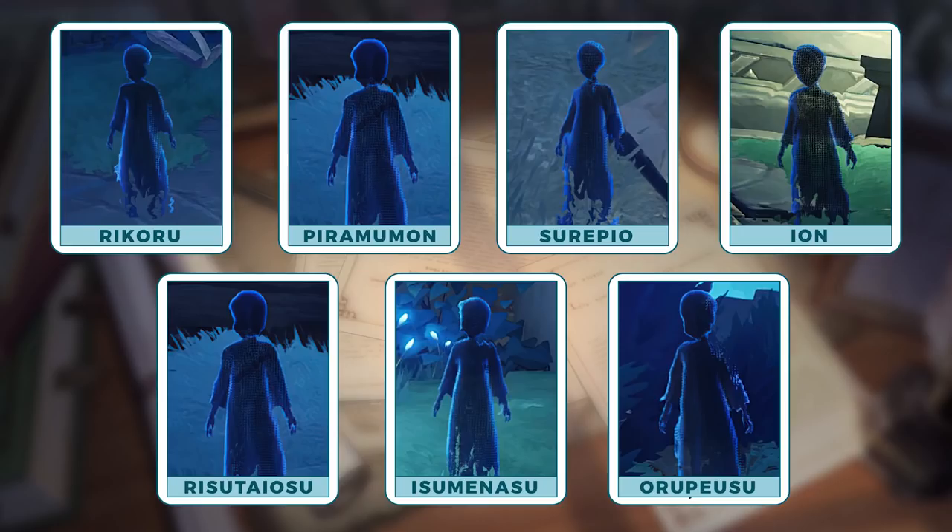I already mentioned Rikoru and his story, but to expound on his Greek origin, his name was likely derived from Lycorus, who in Greek mythology is one of the sons of Apollo. The names of the next sunchildren were also derived from the sons of Apollo: Eon from Eon, Pyramumon from Philemon, Serapio from Asclepius, Rysotaisu from Aristeas, Oropiesu from Orpheus, and lastly Isominasu from Ismenus.